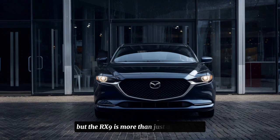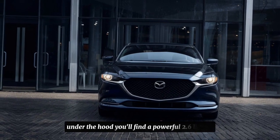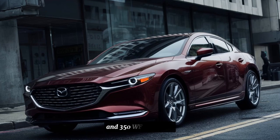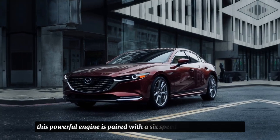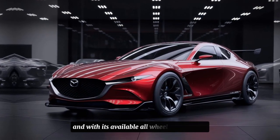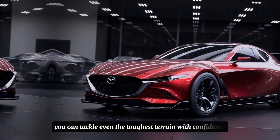But the RX9 is more than just a pretty face. Under the hood, you'll find a powerful 2.6-liter twin-turbo engine that produces an impressive 400 horsepower and 350 lb-ft of torque. This powerful engine is paired with a six-speed manual transmission, providing smooth and responsive shifting. And with its available all-wheel drive system, you can tackle even the toughest terrain with confidence.